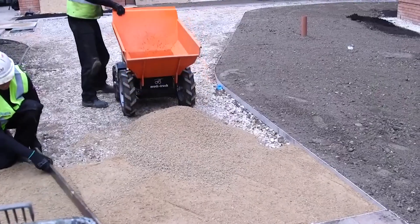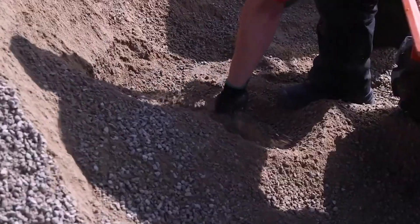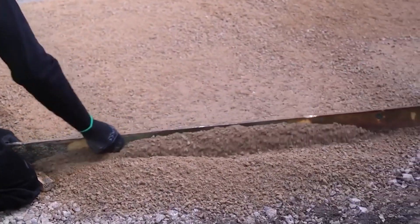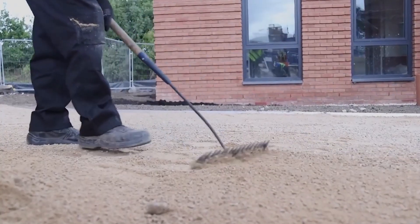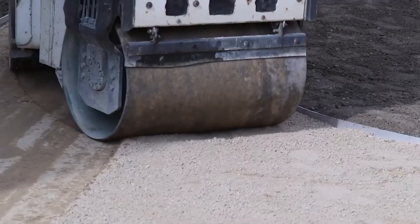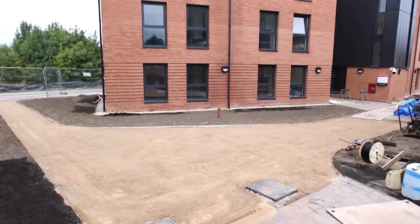Self-Binding Gravel. Introducing Self-Binding Gravel, a revolutionary surface material that combines the natural beauty of loose gravel with the durability and safety of a compacted surface. With its rough texture and realistic appearance, it's perfect for creating rustic walking trails, golf courses, and other outdoor spaces that require both form and function. Made from 3mm natural aggregate bonded to resin, this long-lasting material boasts excellent anti-slip properties, ensuring secure footing even in wet or slippery conditions. Say goodbye to maintenance hassles and hello to a beautiful, functional, and safe outdoor space.